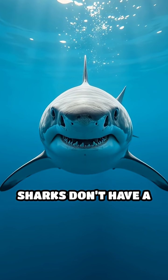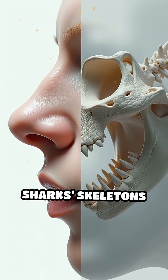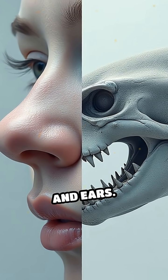Here's a mind-blowing fact. Sharks don't have a single bone in their entire bodies. That's right. Unlike most animals, sharks' skeletons are made entirely of cartilage — the same flexible, rubbery material found in your nose and ears.